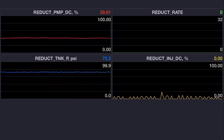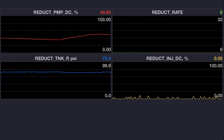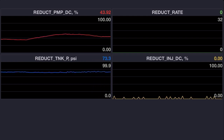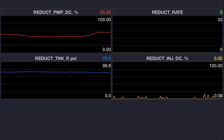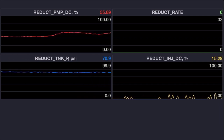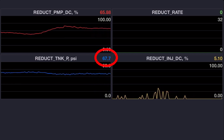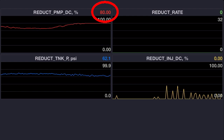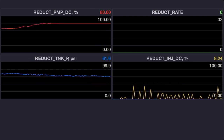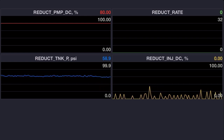Our injector is still cycling and the duty cycle on the pump starts coming back down a little, then goes up more, comes back down, then goes up a bunch more. Looking at the pressure, we're not even holding 70 PSI anymore and we're already at 80% duty cycle. The pump is maxed out on its duty cycle and we're only seeing low 60s or high 50s PSI for pressure.